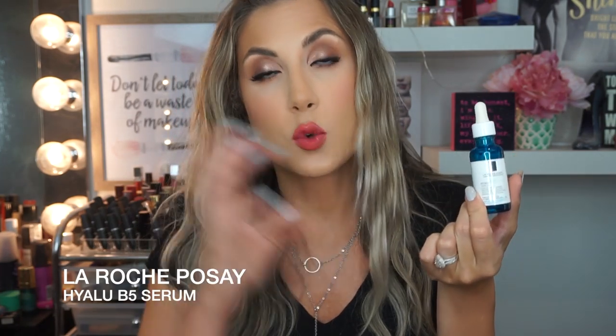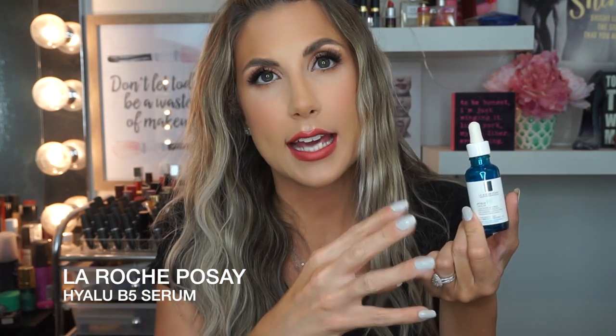I have this from La Roche-Posay — this is the Hyalu B5 Serum. It's great for hydration and has hyaluronic acid. If you're looking for a product like that for sensitive skin, you might want to check this out. The only thing I did not love about it was the texture — it comes out like a gel, it's kind of thick and stringy. I found it sometimes didn't layer great with other products. So for a hydration serum, I would not repurchase it — I've tried a lot of hydrating serums and this is not my absolute favorite.